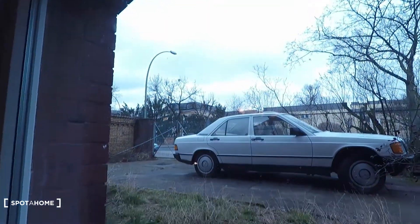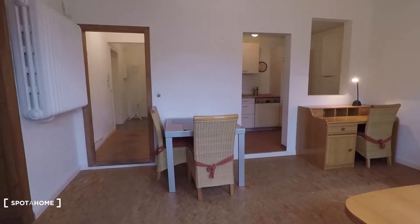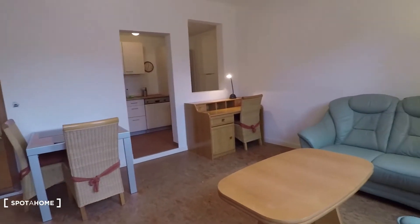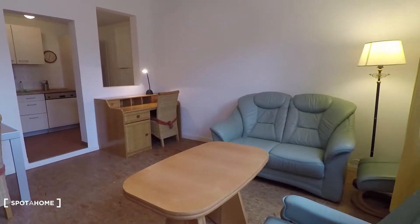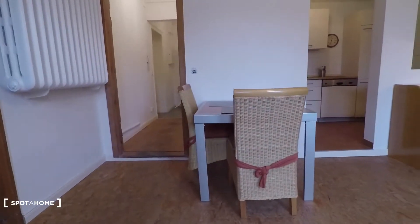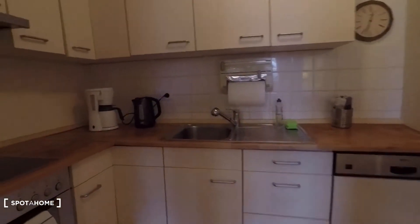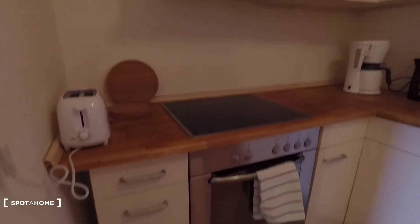We are slightly above ground level, about a meter maybe. Over there you have a desk, and here is a dining table with two chairs, and here you have the kitchen, directly accessible from the living room.